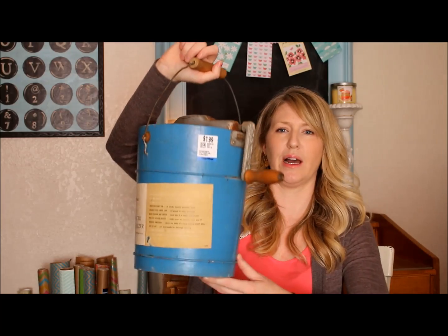Down to the final two items, which are the ones I'm really excited about. This baffles me — I don't understand why people get rid of some things. I don't know who would turn this into a thrift store. It's an ice cream maker — a really old ice cream maker — but it's in the most beautiful color.